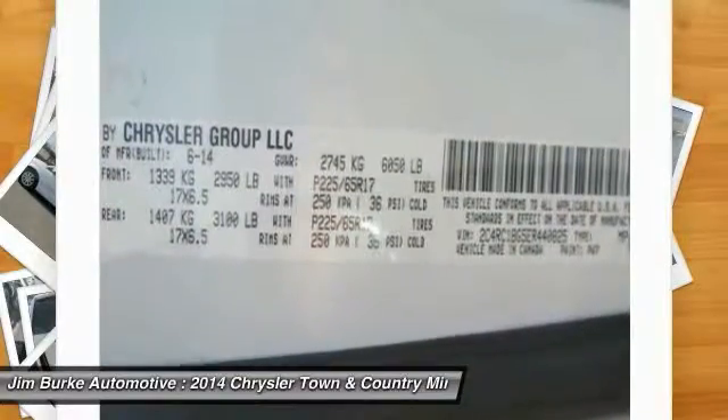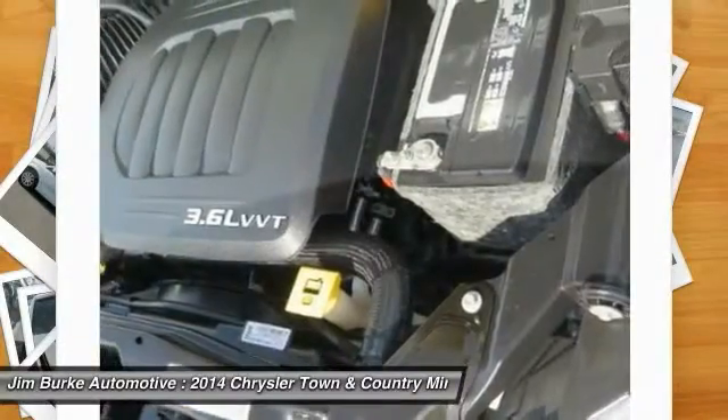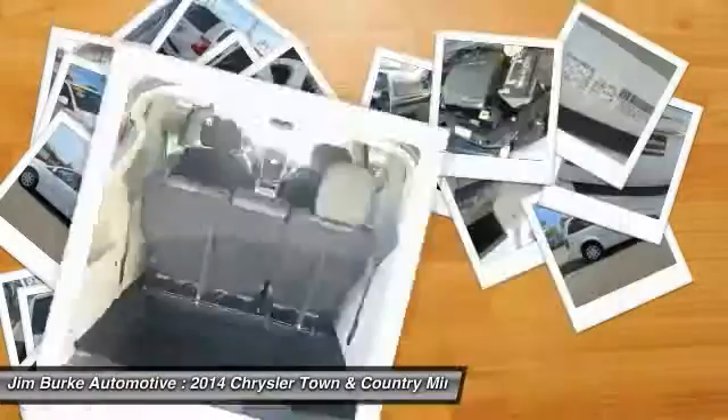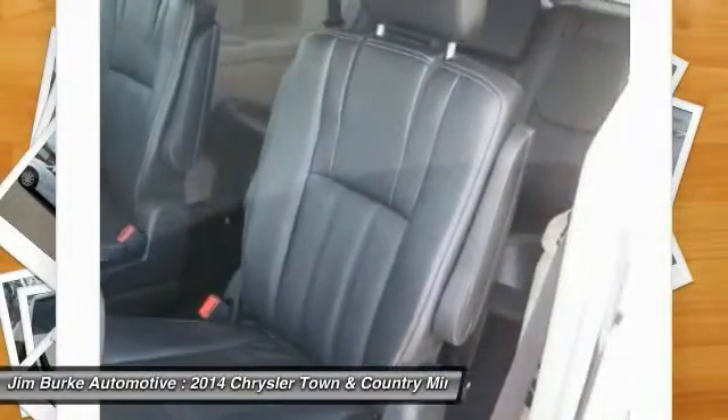Aluminum Wheels, Rear Defrost, Climate Control Multi-Zone. Take this vehicle for a spin and see why so many shoppers are now proud owners.